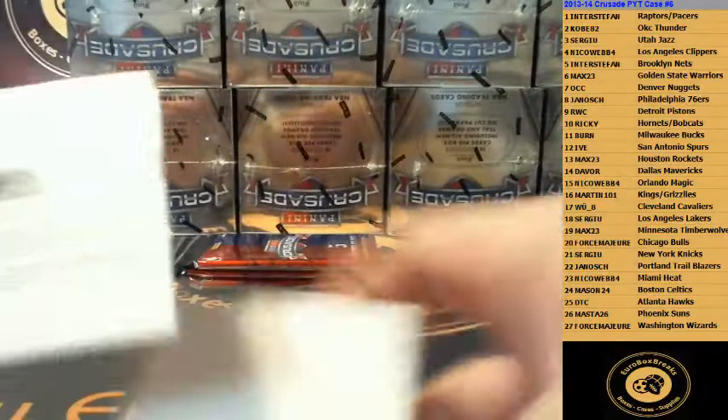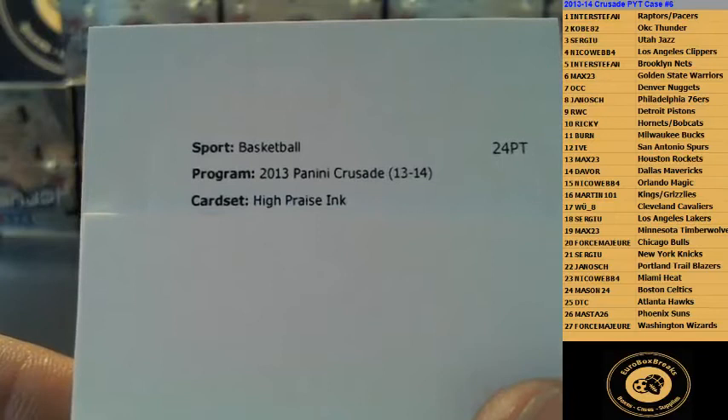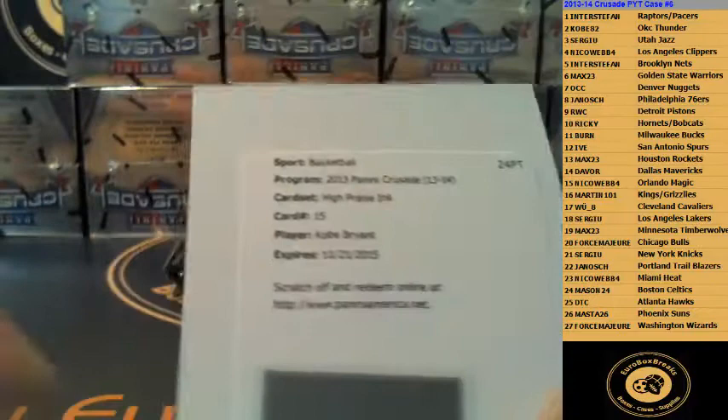Good luck. Let's see who it is. High Praise Ink. Oh, I see Kyrie coming. Number 15 — and that is Kobe Bryant! Wow, Sergio again. Lakers. Congrats Sergio, nice hit.